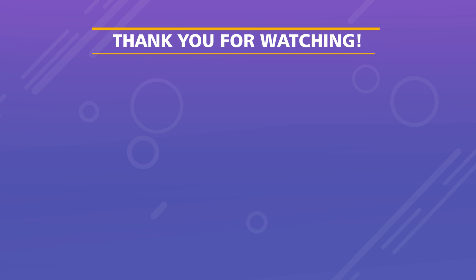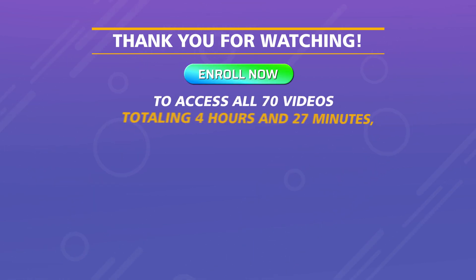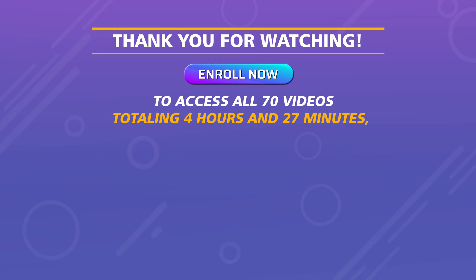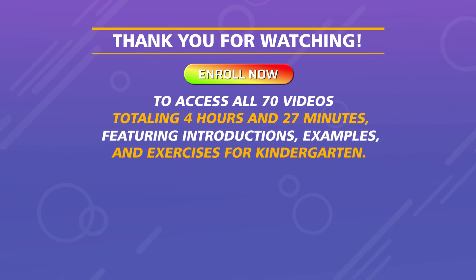Thank you for watching! Enroll now to access all 70 videos, totaling four hours and 27 minutes, featuring introductions, examples, and exercises for kindergarten.